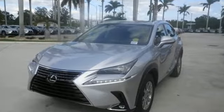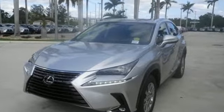Edmunds.com highlights its class best fuel economy, generous backseat room for the segment, impeccable cabin construction, and copious high tech features.